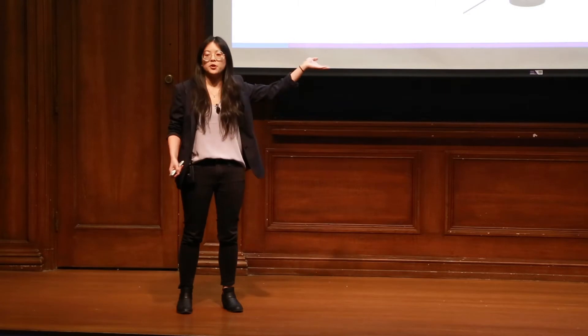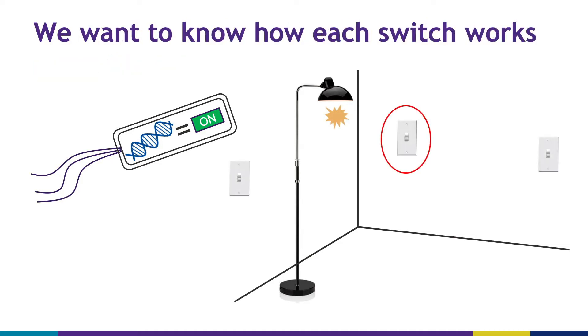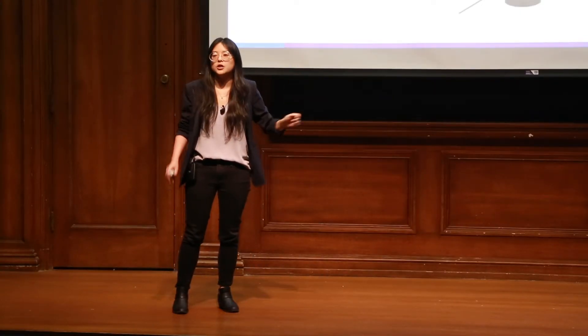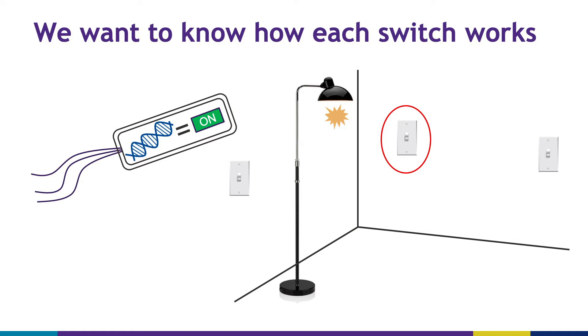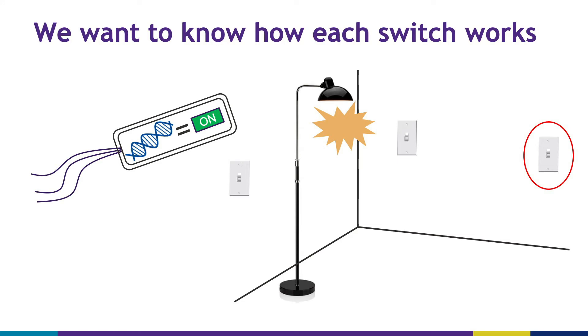As an analogy, you can imagine if we were in a room with a lamp and we want to turn on this lamp — we want to make light. The first thing we're going to do is identify all of the light switches in the room. In addition to finding these on switches, we also want to understand how each on switch works, because they turn on the light differently. One light might only make a little light, a different light might make a lot of light, and the last one might only make an intermediate amount of light.